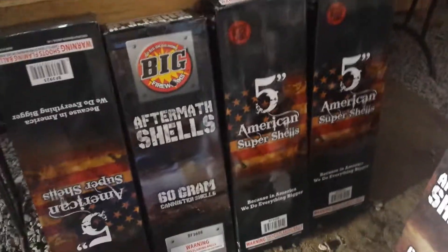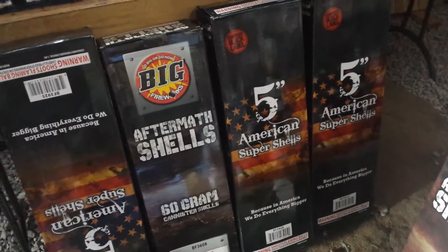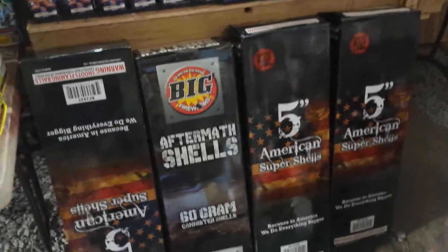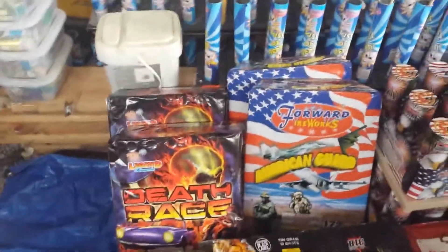Some big heavy-hitter 5-inch American shells — tested one of those earlier, pretty loud, pretty big, looking forward to it. Then we'll move on to this side; a lot of this stuff is going to be for our finale.